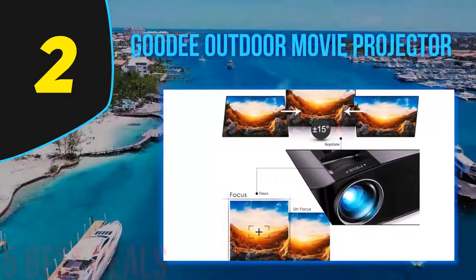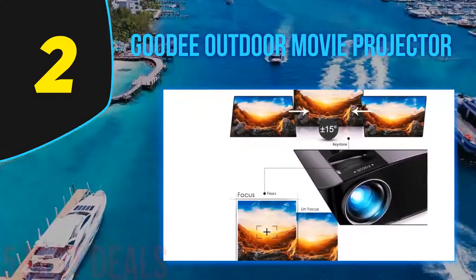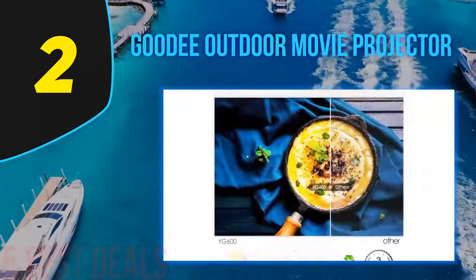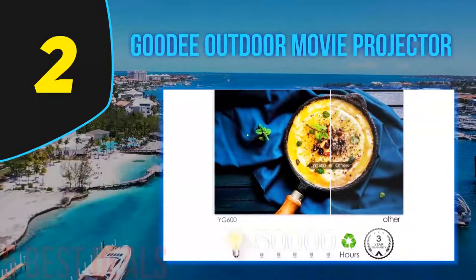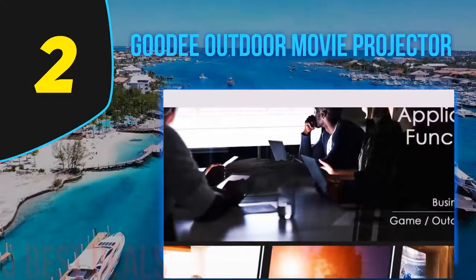You will get the best quality at 10 feet of distance and a screen size of 98 inches. However, the viewing distance can be anywhere from 5 to 18 feet, with an adjustable screen size of between 44 inches and 200 inches, making it easy to adjust to the best quality no matter what your space and screen can fit.